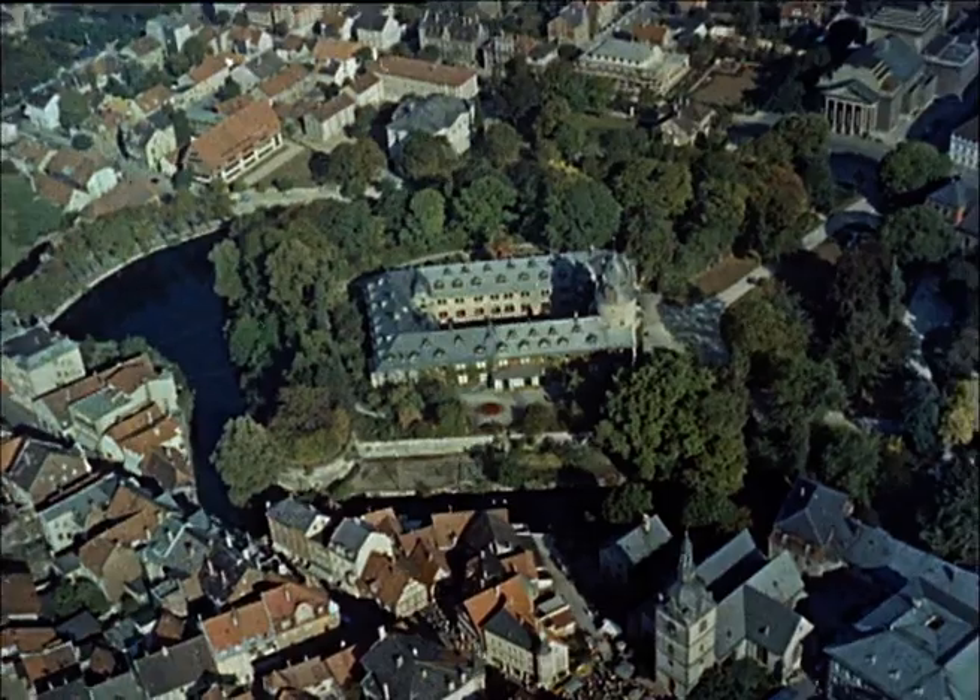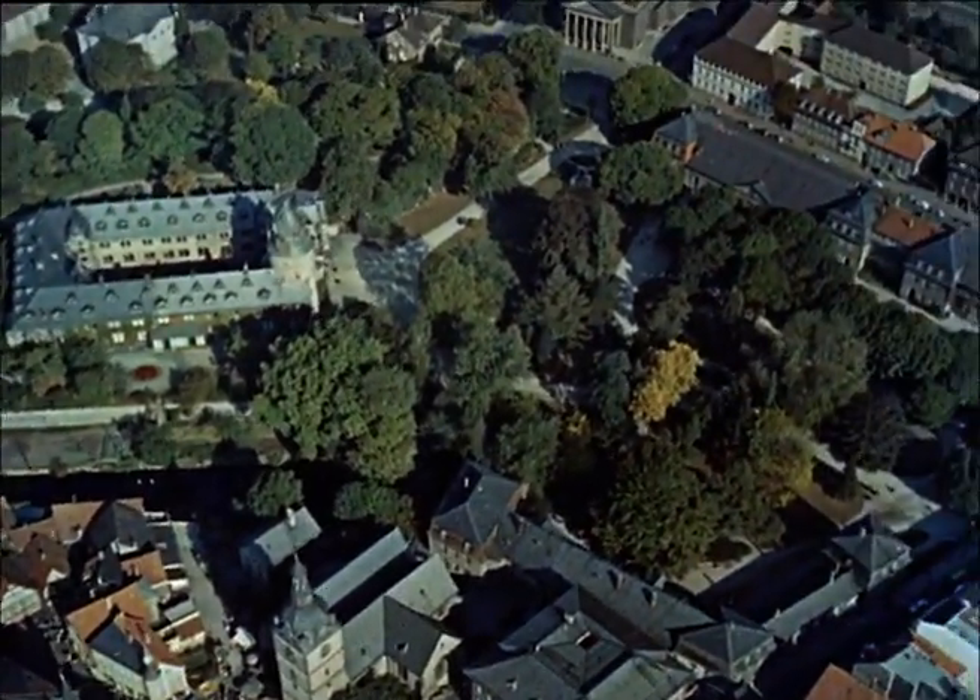Detmold, Western Germany, the home of the 3rd Royal Tank Regiment, British Army of the Rhine.